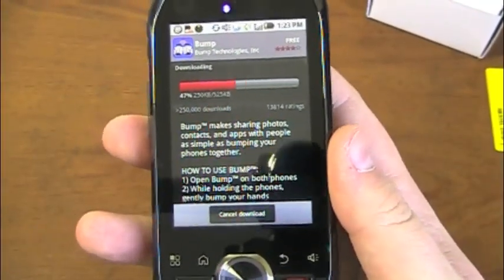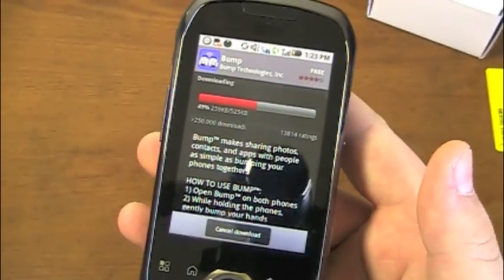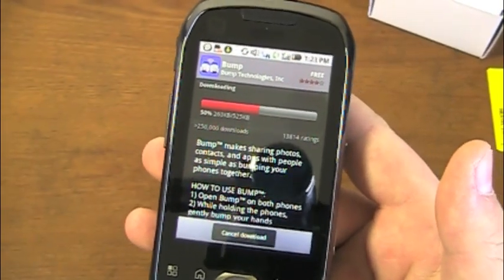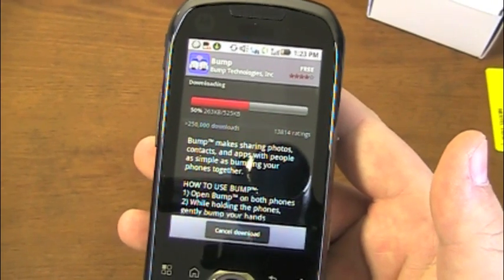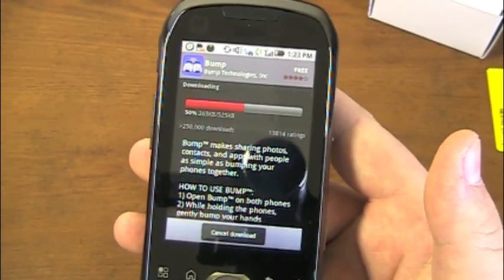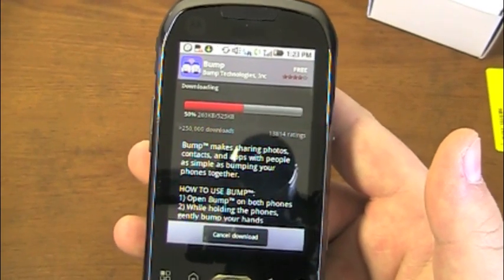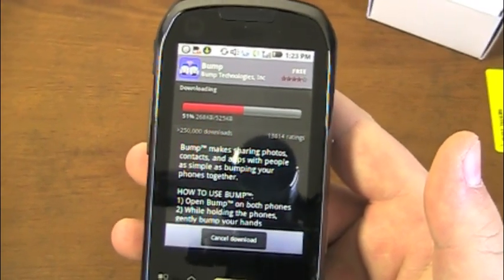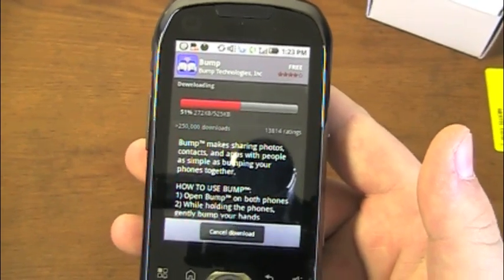Much more to come on phonedog.com. You can see it's still downloading — at 46, 48% as I'm signing off. We'll have first impressions, reviews, and a video review. In the meantime, tweet me phonedog underscore Aaron. Feel free to ask any questions about the device and I'll do my best to answer them over Twitter or in one of the videos. Stay tuned, more coverage to come. I'm Aaron, thanks for watching.